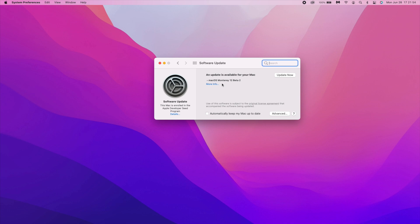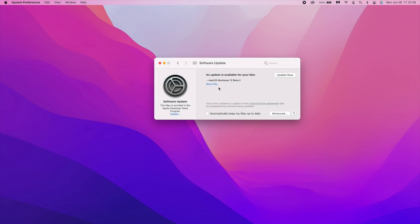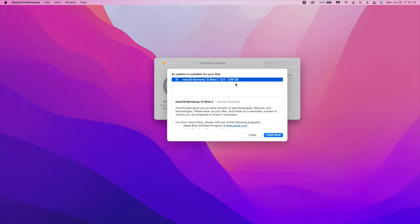This is the update I'm going to be installing on my main Mac that I use every day. At the time I'm recording this, it's still available to developer beta testers only. If you are a public beta tester, this is probably going to be coming out to you next month. If we go to the More Info tab, you can see the software update details.